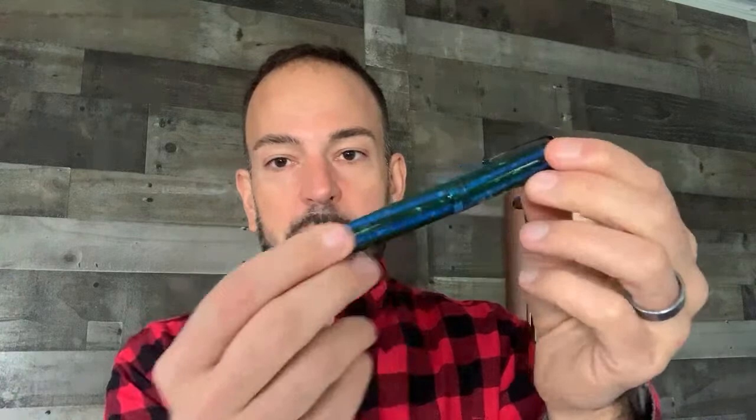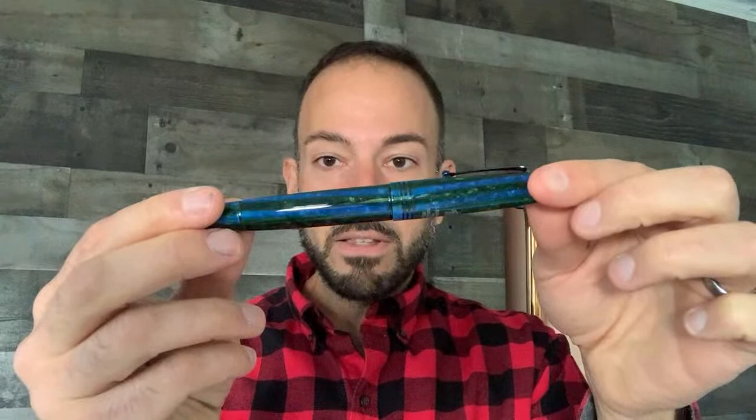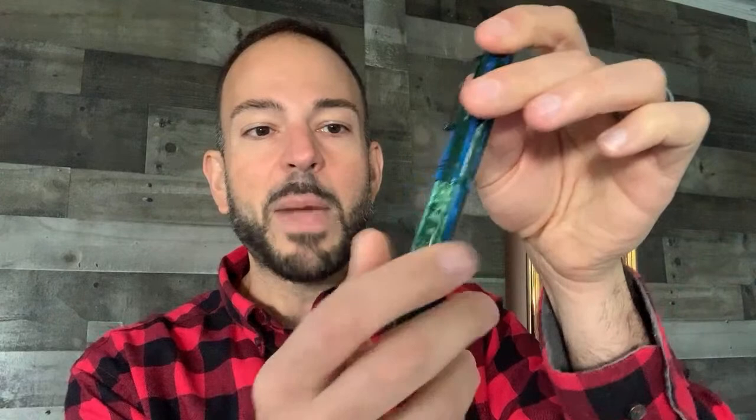Pen enthusiasts call this an 'arco-esque' look because of its chatoyance — a layered, cat's-eye effect when you turn it, similar to arco celluloid. This is stacked acrylic, and you can see the layers on the cross-section. The pen is built so the chatoyant lines align when you uncap it, so the section and barrel lines all match up.